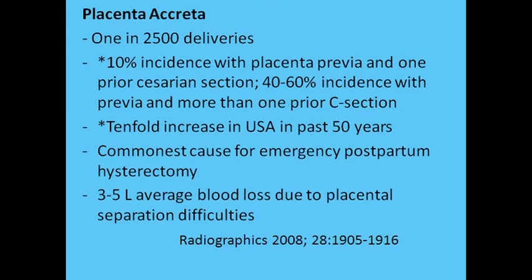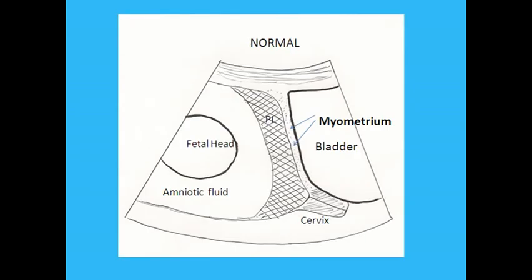Treatment usually involves delivery of the baby by cesarean section, then hysterectomy without removal of the placenta — a cesarean hysterectomy. Placenta accreta is now the commonest reason for cesarean hysterectomy. There is commonly considerable blood loss. Most cases of accreta can be diagnosed on the 20-week sonogram if the examiner has the possibility in mind and is familiar with what to look for when the placenta overlies the C-section scar.